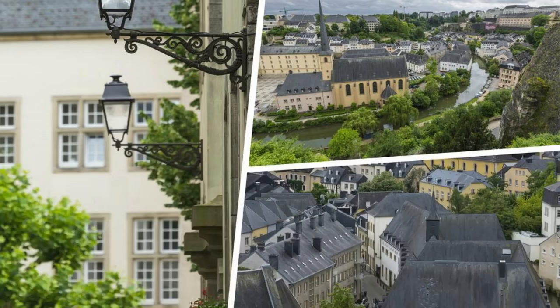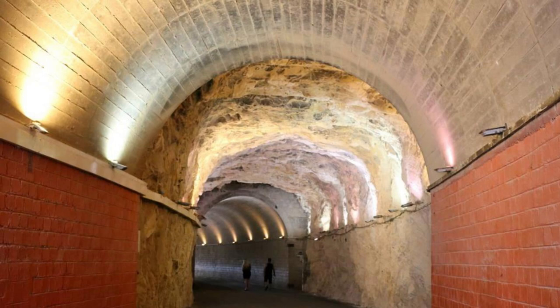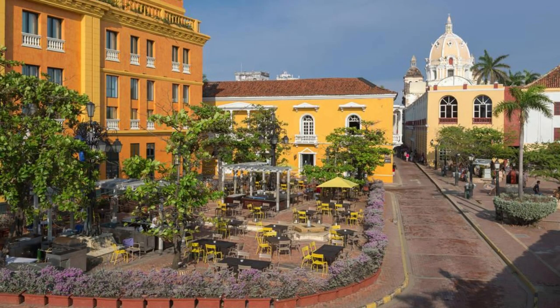Our journey begins in Luxembourg City, the capital of the Grand Duchy and a UNESCO World Heritage Site. Explore the winding streets and hidden alleys of the historic old town, where medieval fortifications and Renaissance architecture tell the story of centuries past. Admire iconic landmarks such as the Grand Ducal Palace, Notre Dame Cathedral, and the Bock Casemates, a network of underground tunnels and galleries dating back to the 17th century. Wander through charming squares, bustling markets, and verdant parks, and soak up the vibrant atmosphere of this cosmopolitan city.